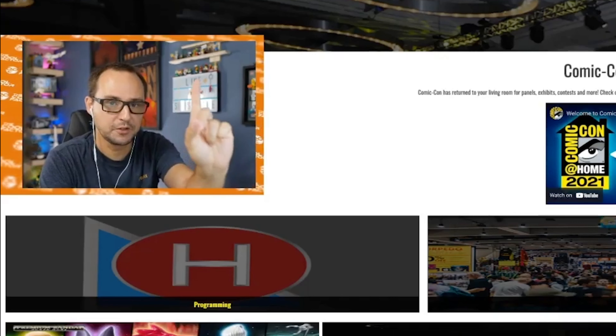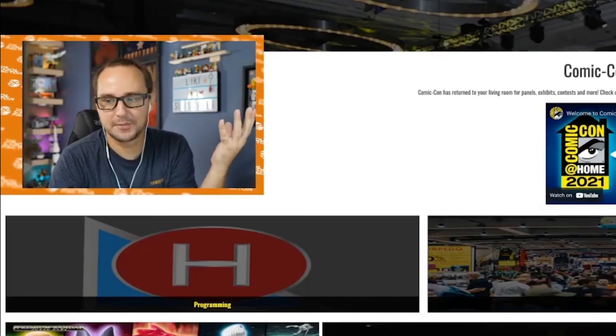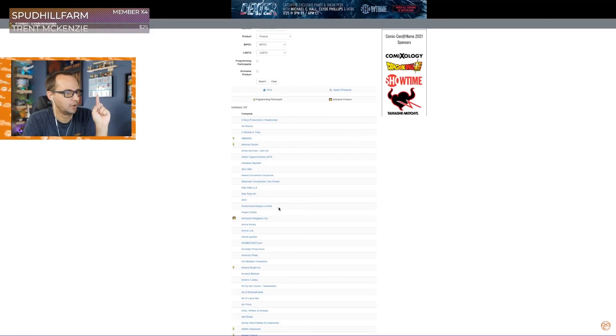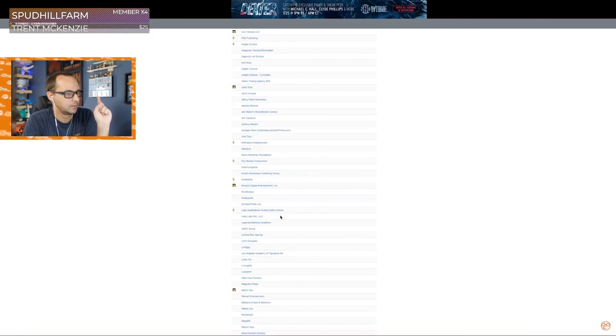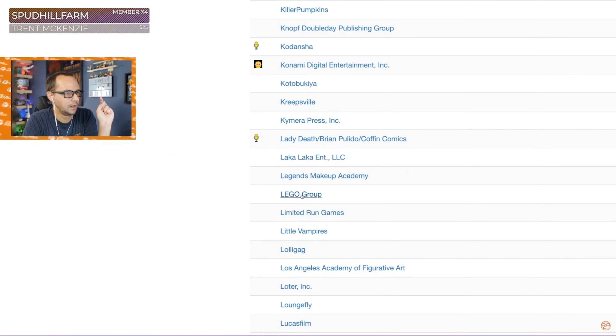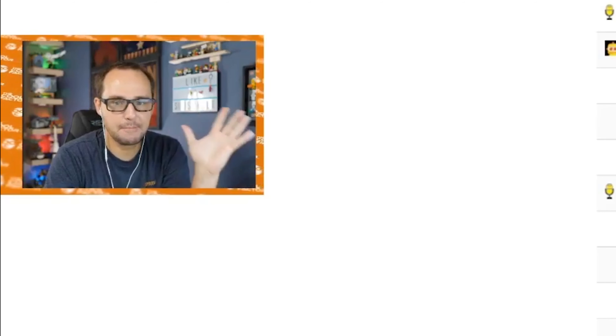Wait, before we jump to — where are the exclusive Lego minifigs? Collectibles from San Diego Comic-Con? Click exhibitors. We go here, Lego Group, click Lego. And you expect, wow, it's going to be something amazing, something exclusive.